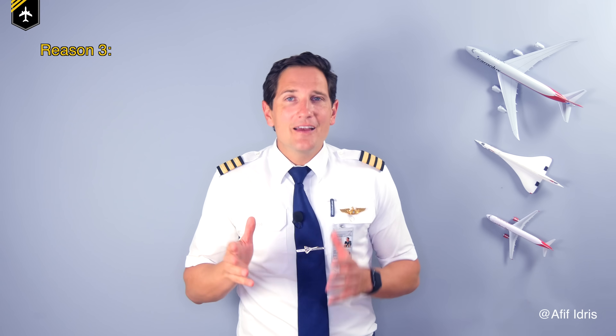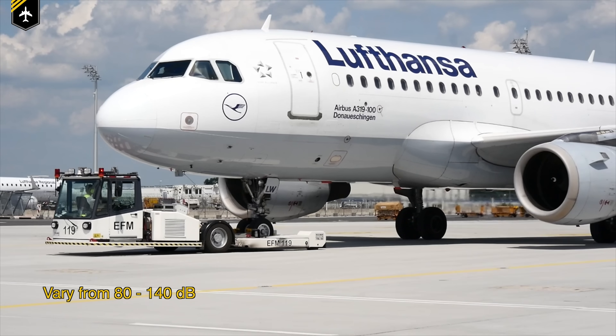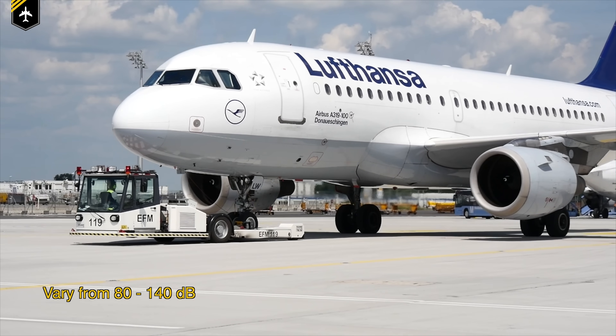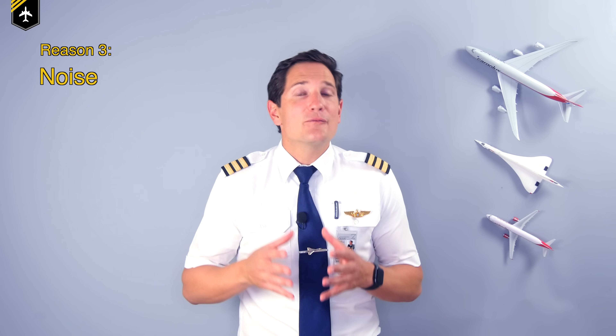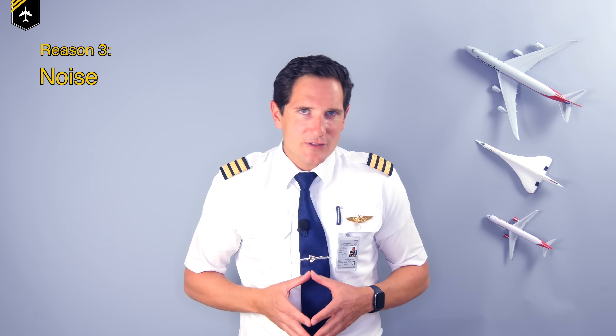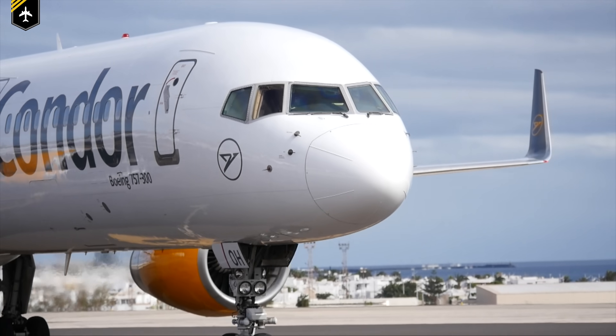Reason number three: Noise. Airplane engines and the auxiliary power unit contribute so much noise near an airport that every shutdown engine helps. As a passenger you can't really hear the difference if one of the engines has been shut down during taxi — maybe if you're sitting at the far end of an MD-80.